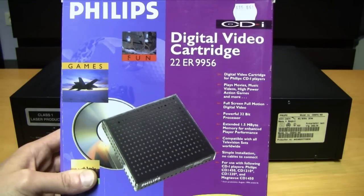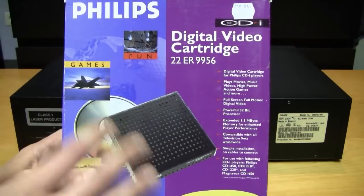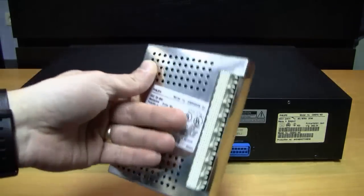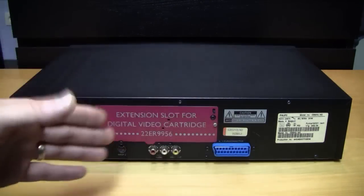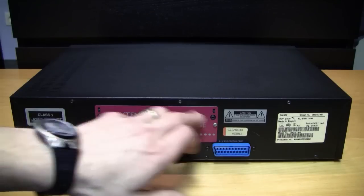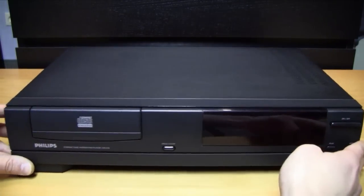The first version of the digital video cartridge was called the 9141 and was a lot bigger. This is the 9956 digital video cartridge. To install it you have to unscrew two screws — they are normally Torx screws but can also be opened with a flat head screwdriver. If you ever want to fully open a CD-i to clean the system, those screws are Torx size 8.